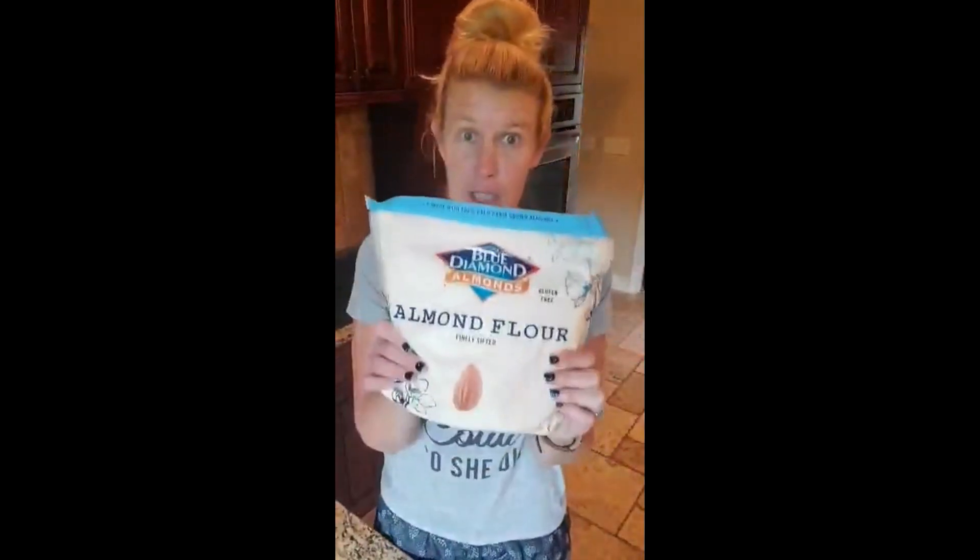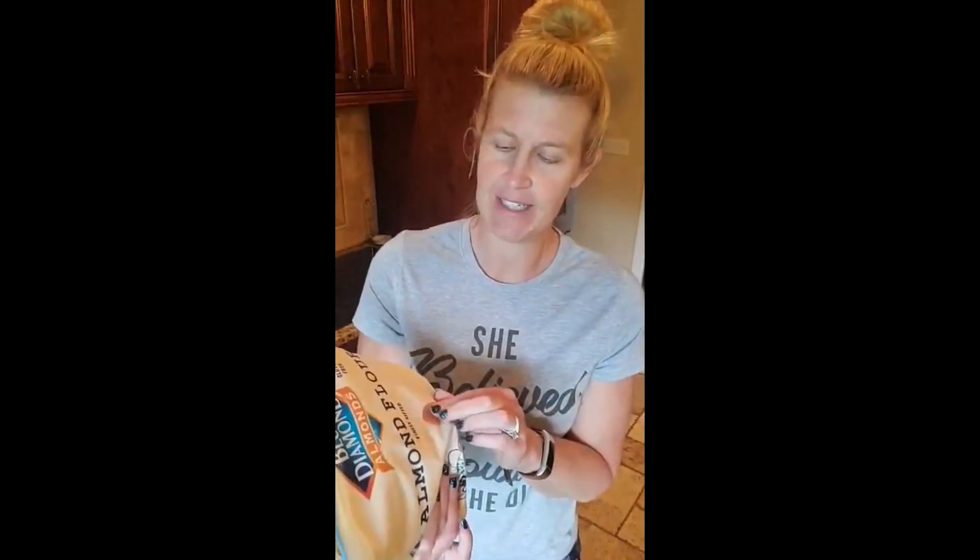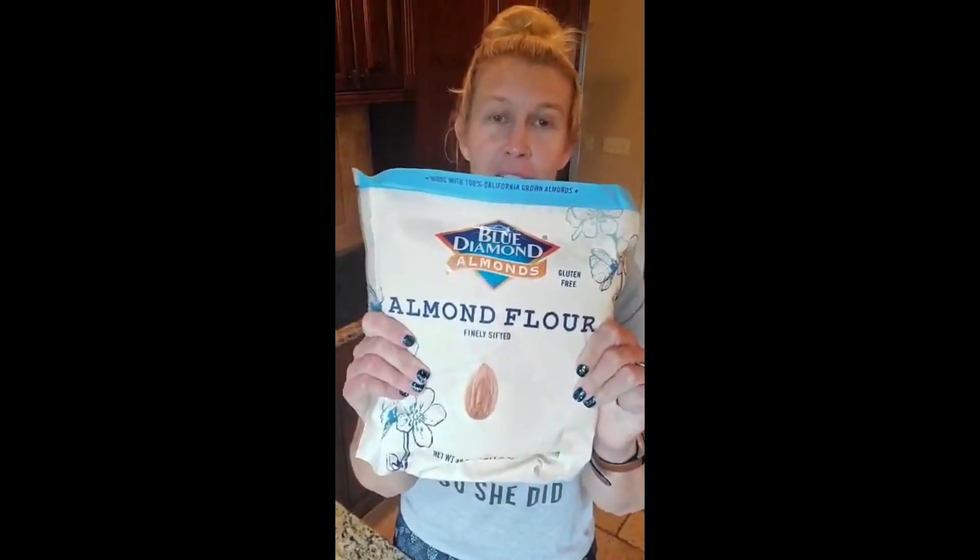This is a three-pound bag of Blue Diamond almond flour, finely sifted — it is really, really fine, which is the right word. It's going to act a lot more like regular flour. Remember, almond flour and coconut flour are not one-for-one: for every cup of almond flour you use, you would only use a quarter cup of coconut flour, and often you need an extra egg when using coconut flour because it's super absorbent. But in terms of almond flour, this is by far the best tasting to me. It's not super almondy, it's got a great consistency, super fine, and it acts like normal flour in most cases.